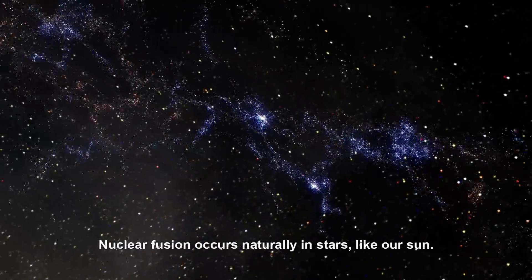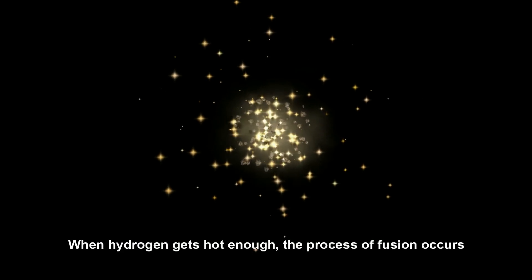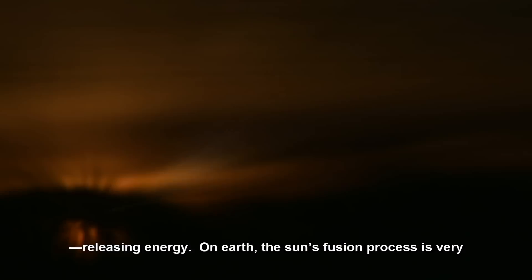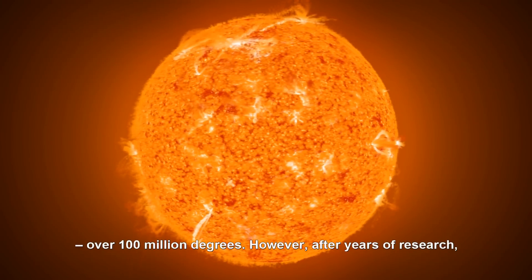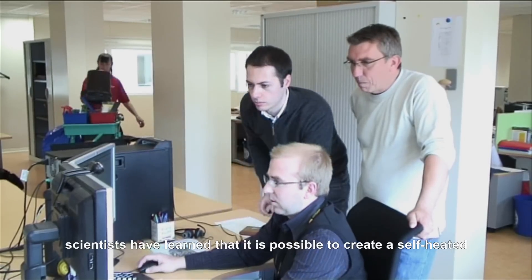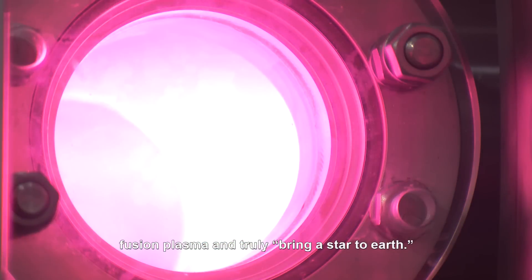Nuclear fusion occurs naturally in stars, like our Sun. When hydrogen gets hot enough, the process of fusion occurs, releasing energy. On Earth, the Sun's fusion process is very difficult to replicate due to the extreme temperatures required — over 100 million degrees. However, after years of research, scientists have learned that it is possible to create a self-heated fusion plasma and truly bring a star to Earth.